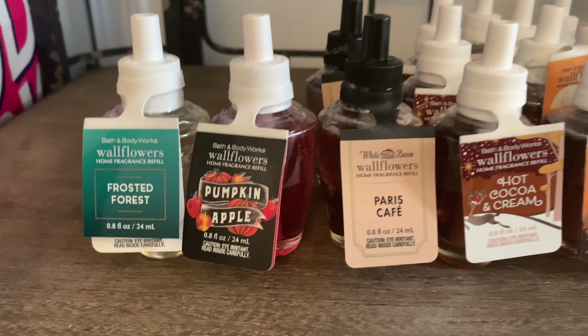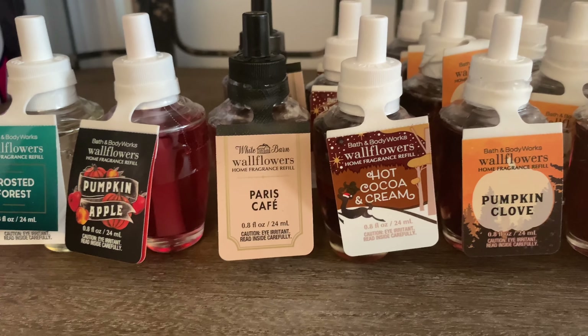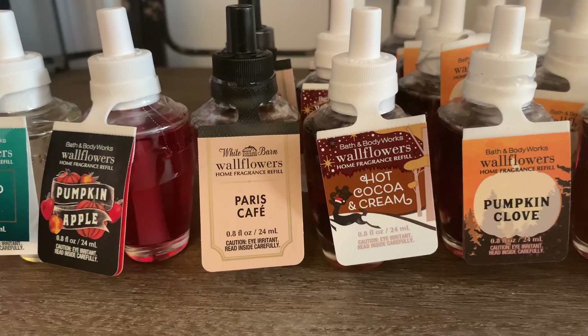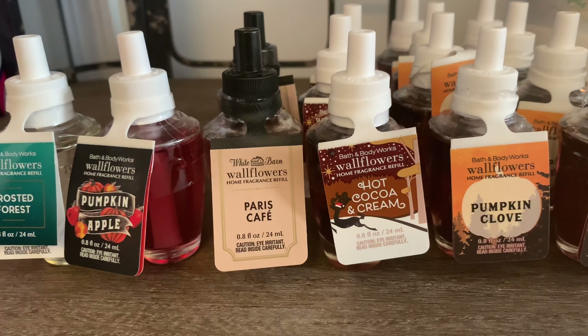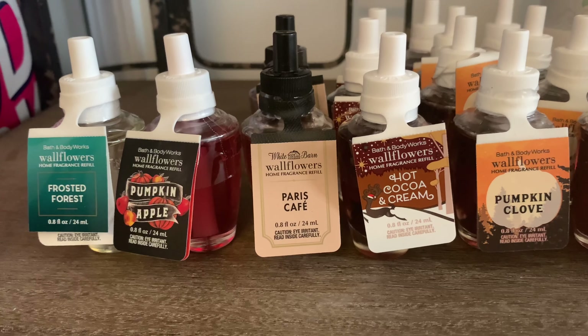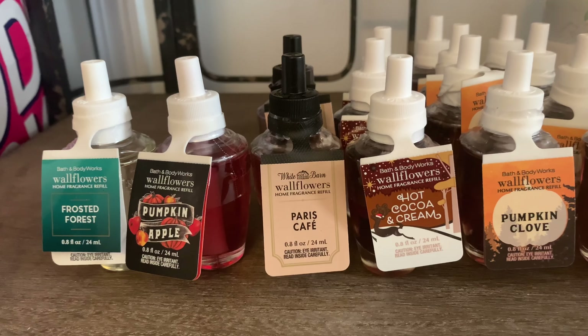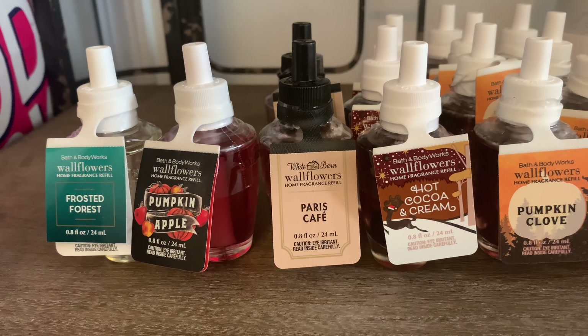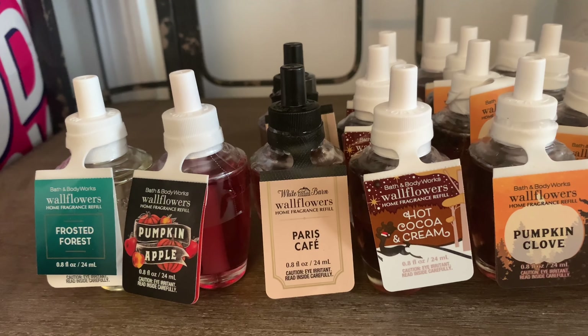I also wanted to try out the Paris Cafe. This one comes in candle form as well, and everyone says it smells so good, but it's so strong on cold that I just can't pull myself to pick up the candle. So I wanted to try it out in the Wallflower first, and I picked up two of the Paris Cafes.